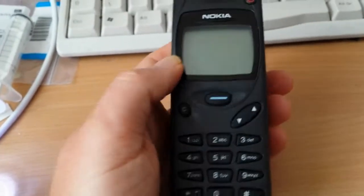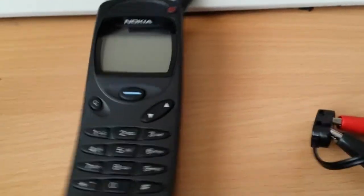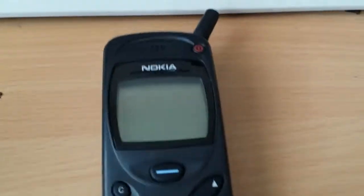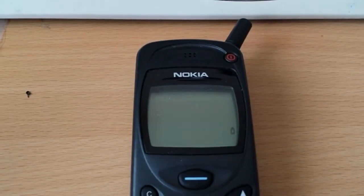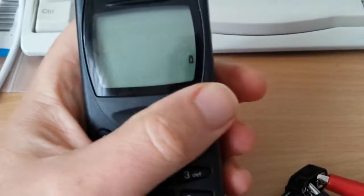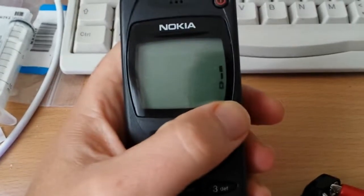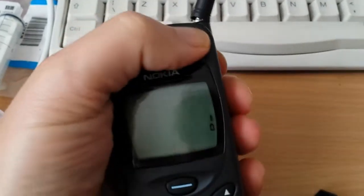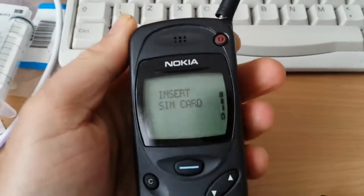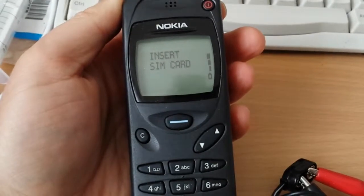I've put it back together, so let's plug it in and see what happens. Okay - oh, this looks very promising! I've got a charge icon, or charge indicator, which I didn't have before. Let's see what happens if I turn it on. Oh-ho! Insert SIM card. This looks very promising indeed.